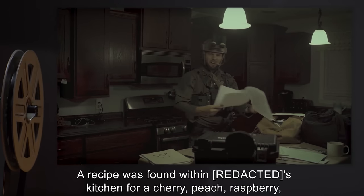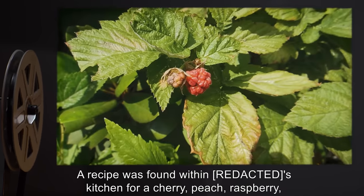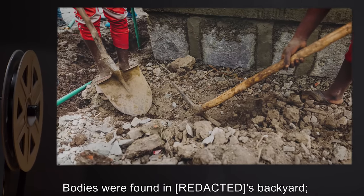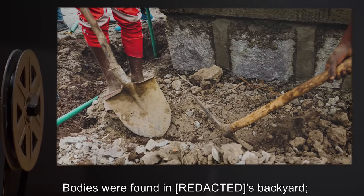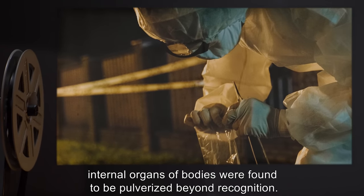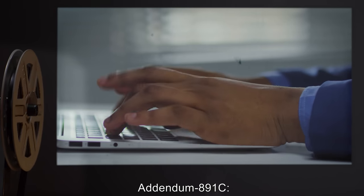A recipe was found within the owner's kitchen for a cherry, peach, raspberry, and blueberry fruitcake. Bodies were found in the owner's backyard. Internal organs of the bodies were found to be pulverized beyond recognition.